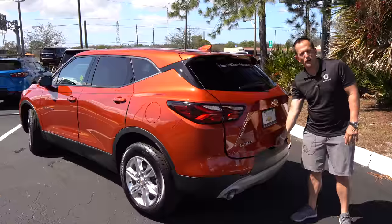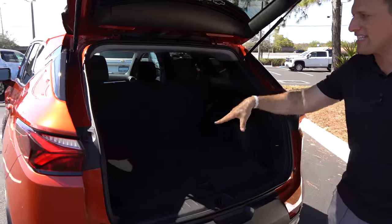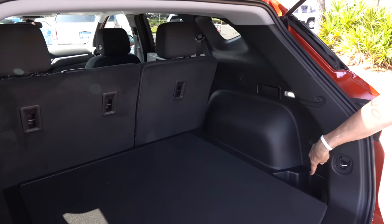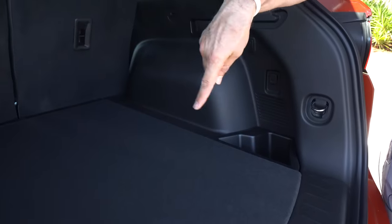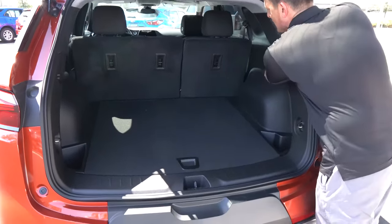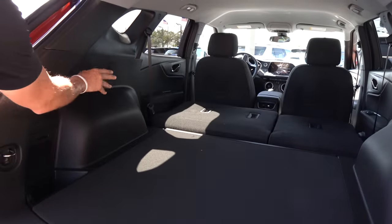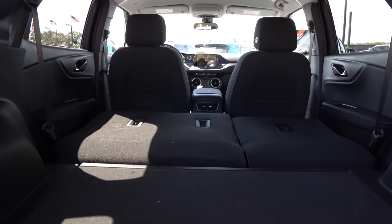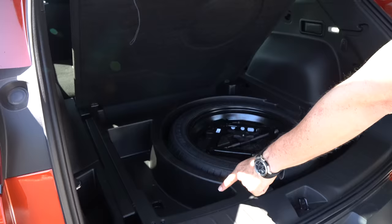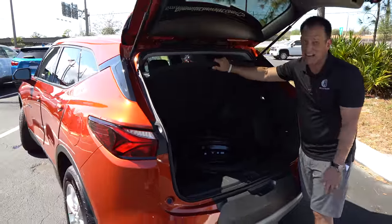Time to check out the cargo area. On this 2LT, you'll have to manually lift the tailgate — no power liftgate. Because this is a larger SUV, you're getting well over 30 cubic feet of space with the seats up. The seats fold down easily — just pull the handle and they lock into place — giving you almost 70 cubic feet with a nice flat floor. If you need a little more space, there's extra storage underneath the cargo mat. There's also front storage up top, and you've got a spare tire so you won't get stuck on the side of the road.